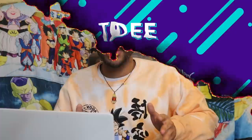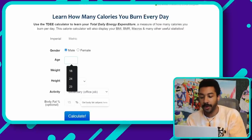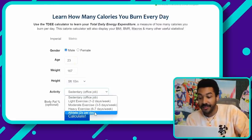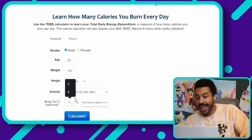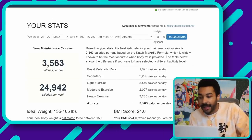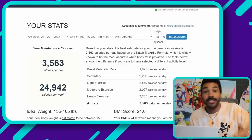Then we need his TDEE — total daily energy expenditure — which comes from his basal metabolic rate, activity level throughout the day, and the thermic effect of certain foods. Putting in age 23, 167 pounds, 5'10", athlete/superhero activity level, and 8% body fat, his TDEE comes out to about 3,563 calories per day — roughly 24,942 calories per week. But don't worry, we'll add a special calculation later because of his superpowers, just like we did with Baki.